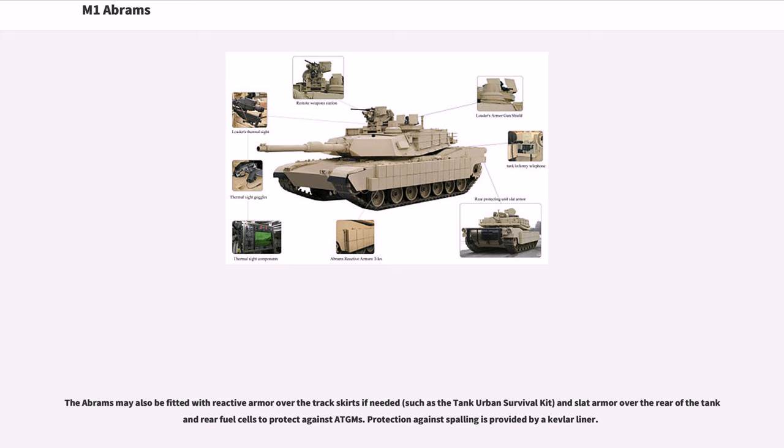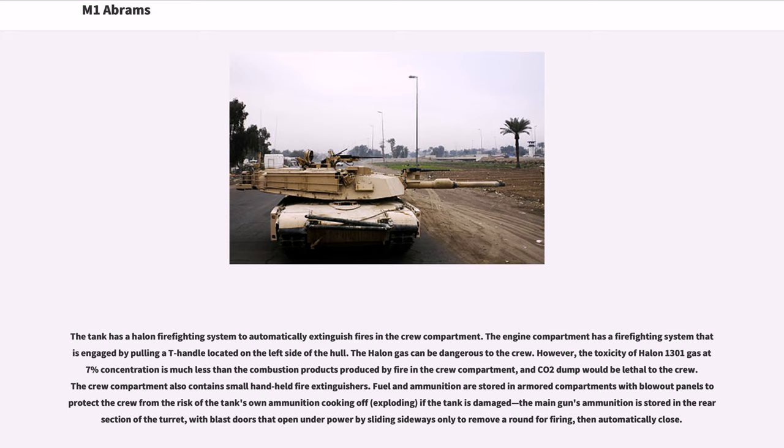The Abrams may also be fitted with reactive armour over the track skirts if needed, such as the tank urban survival kit, and slat armour over the rear of the tank and rear fuel cells to protect against ATGMs. Protection against spalling is provided by a Kevlar liner. The tank has a halon firefighting system to automatically extinguish fires in the crew compartment, and the engine compartment has a firefighting system engaged by pulling a T-handle on the left side of the hull.